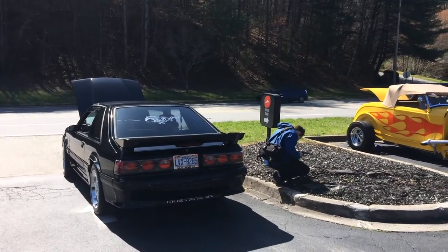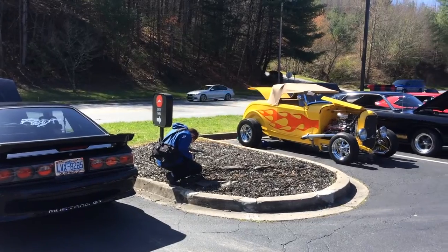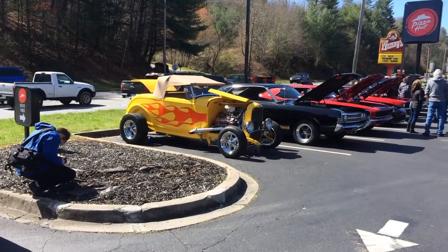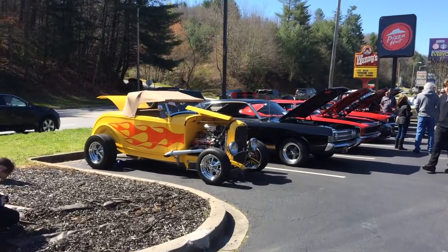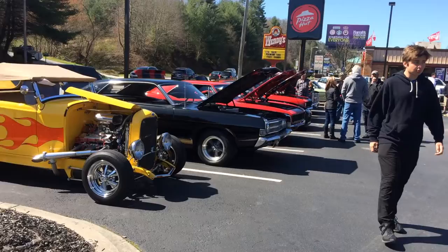Alright guys, so today we are at the Cars and Caffeine in Murphy, NC. This is actually a car show that was happening at the parking lot of Pizza Hut, which I've never heard of a car show in a Pizza Hut's parking lot.